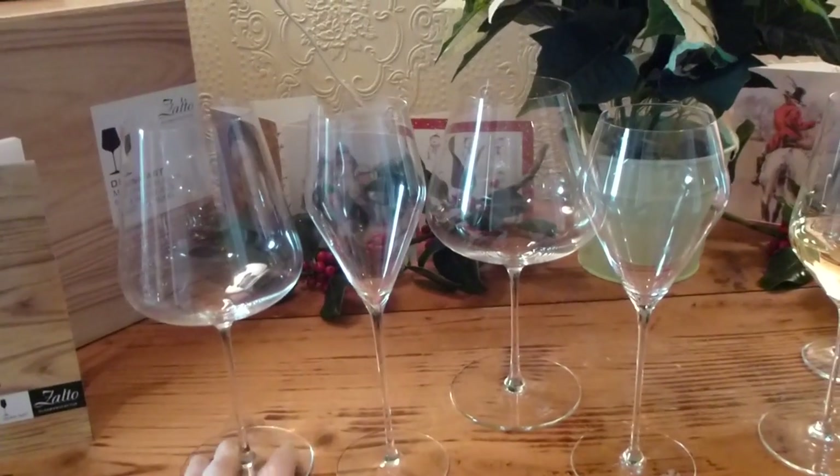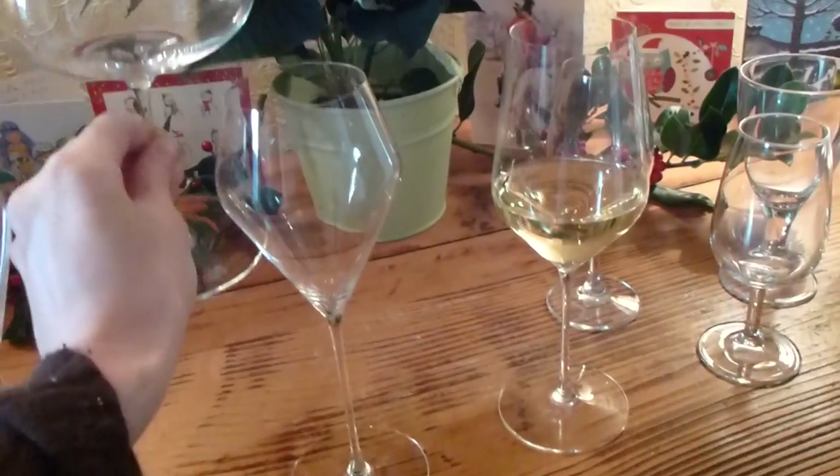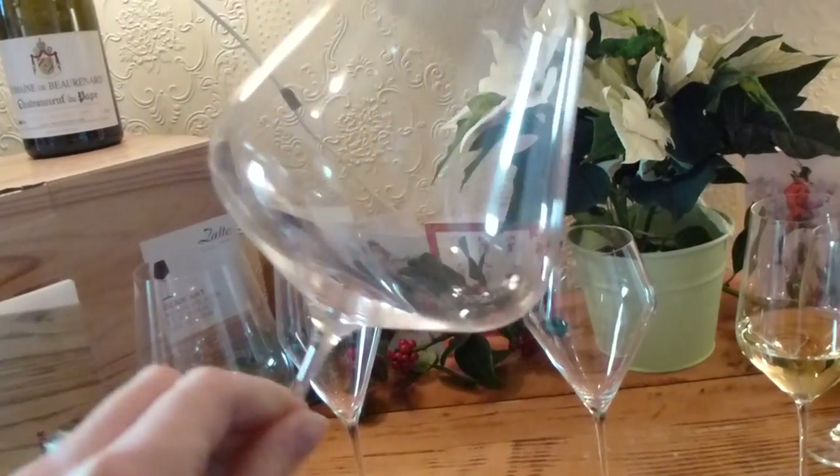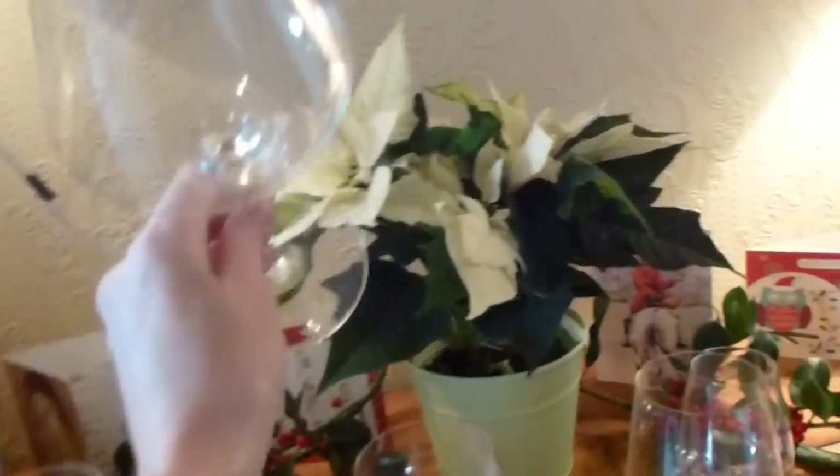On the left here we have the Bordeaux glass, here we have the champagne glass, and the Burgundy glass which has a lovely deep bowl to allow the Pinot Noir aromas to delicately come up the glass and out of the smaller opening at the top.